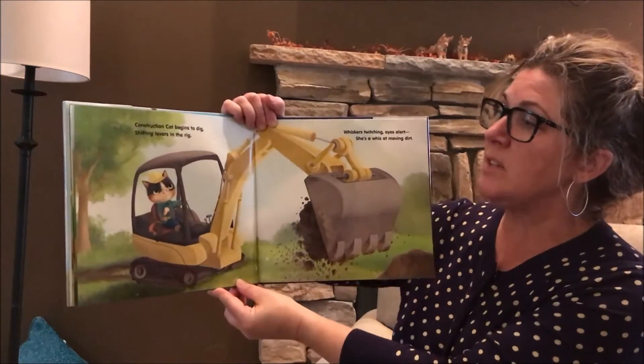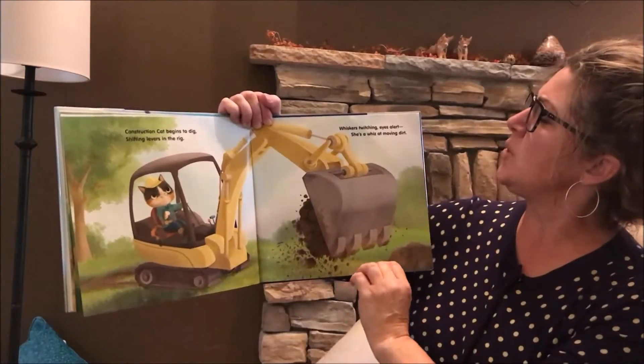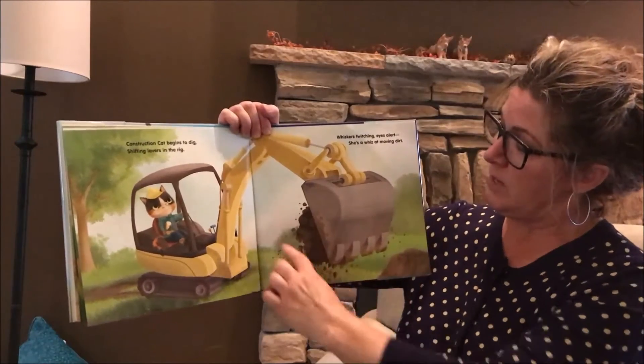Construction Cat begins to dig, shifting levers in the rig. Whiskers twitching, eyes alert. She's a whiz at moving dirt.